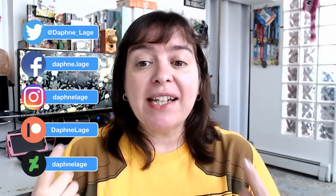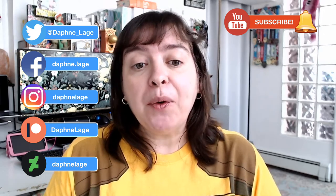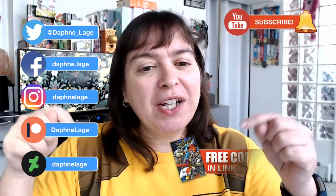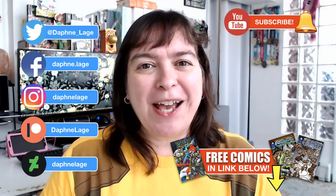Hi everybody, Daphne here and welcome back to my channel. Before we get started, check out my artwork at the galleries and social media sites next to me on the side here, and don't forget to subscribe and click on the notification bell so you can get notified whenever I upload a new video. As always, there are free comics waiting for you with the link in the description box below, so don't forget to sign up for them.